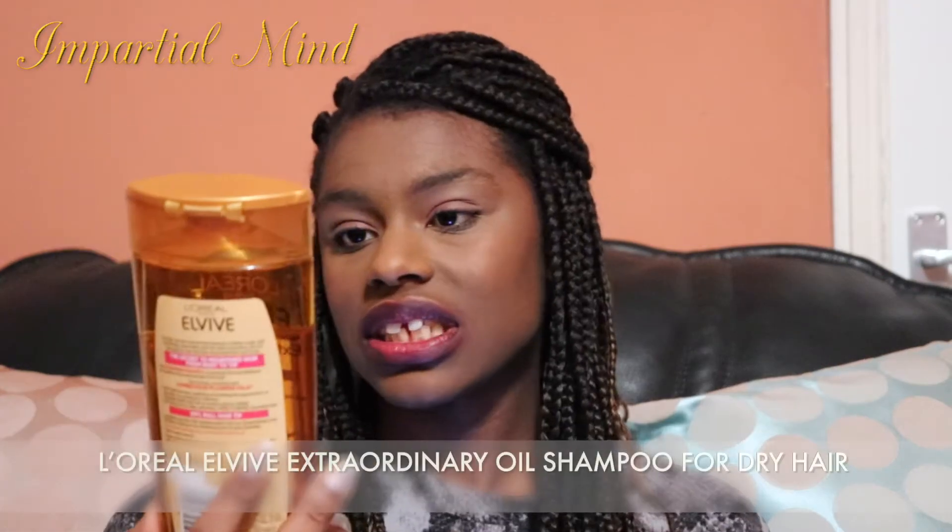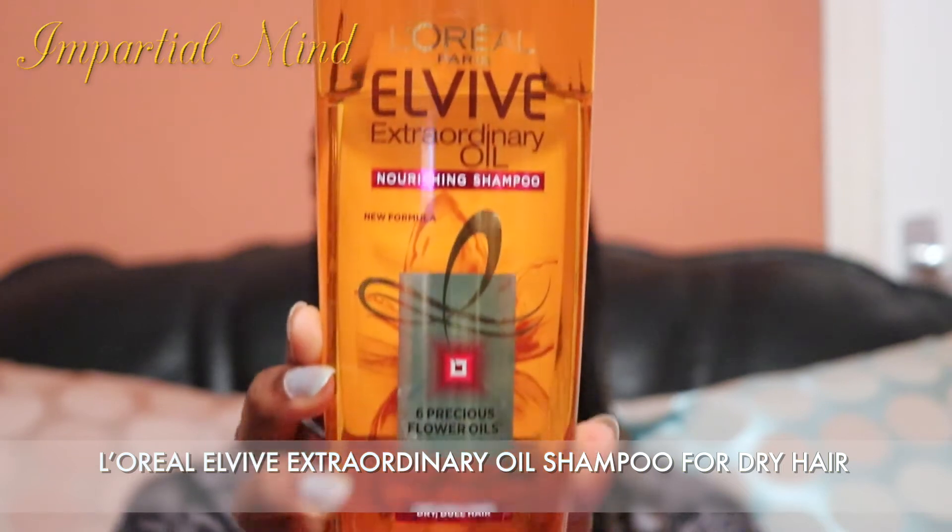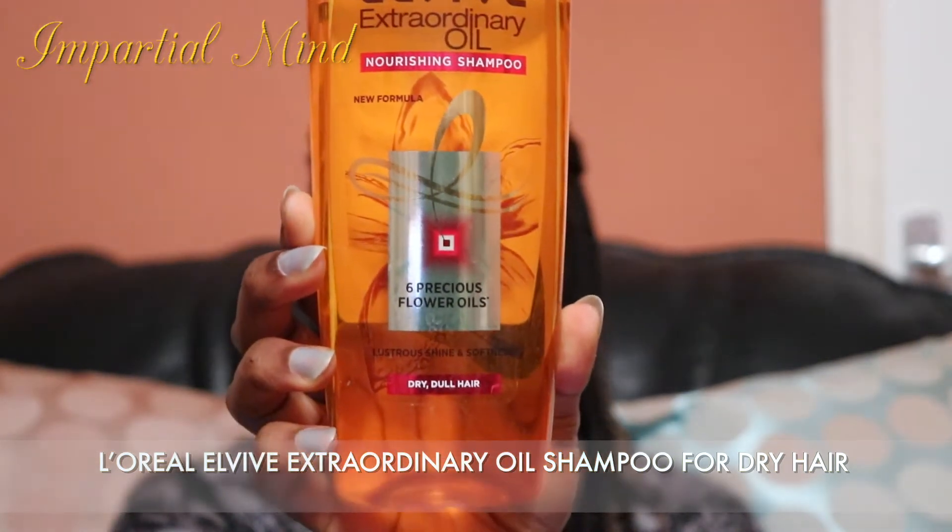Next is the L'Oreal Extraordinary Oil Nourishing Shampoo for dry, dull hair. This shampoo is great for moisturizing and cleansing the hair at the same time. I've used it for years, especially when I had natural afro hair. It helps detangle and maintain moisture while cleansing, particularly if you have extremely dry hair. Now I use it on my relaxed hair too.